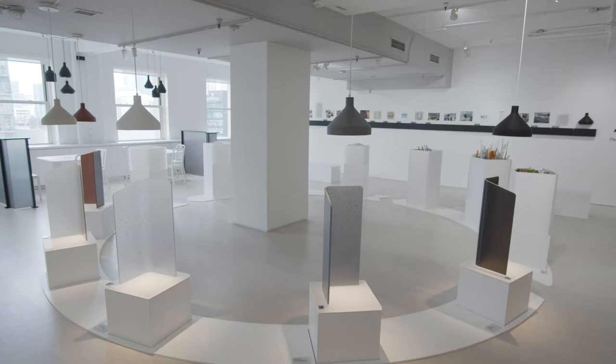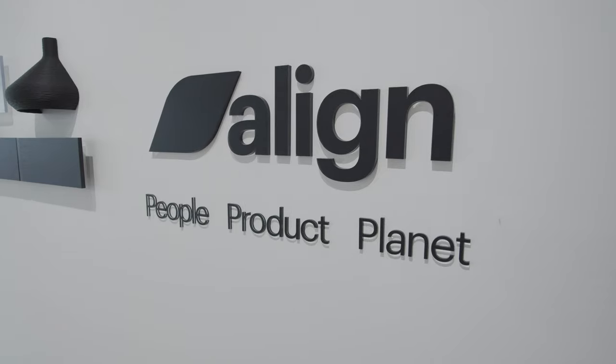Welcome to the 3Form Neocon 2021 showroom, where we're focused on our initiative called Align, which encompasses people, product, and planet.